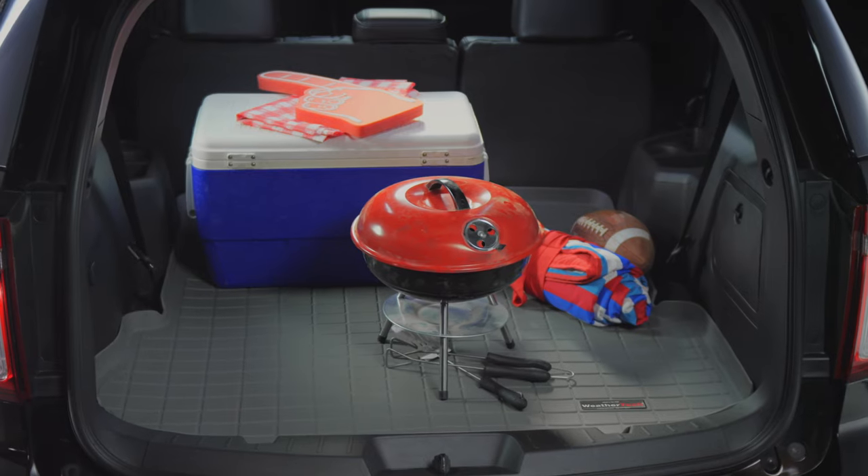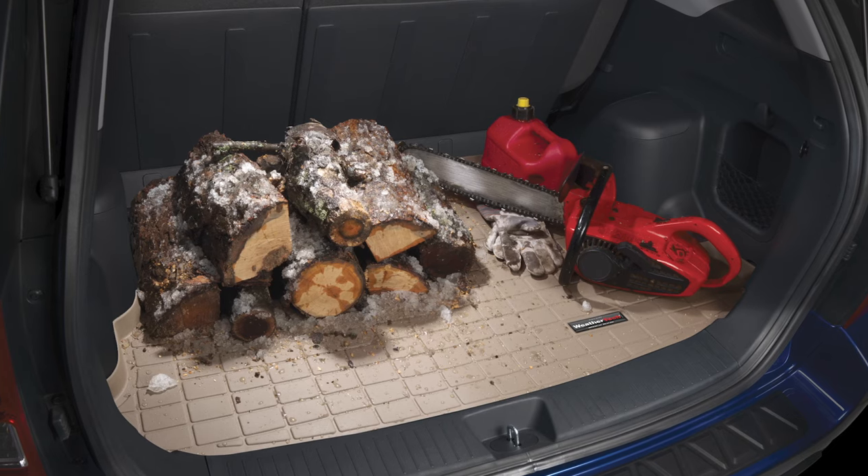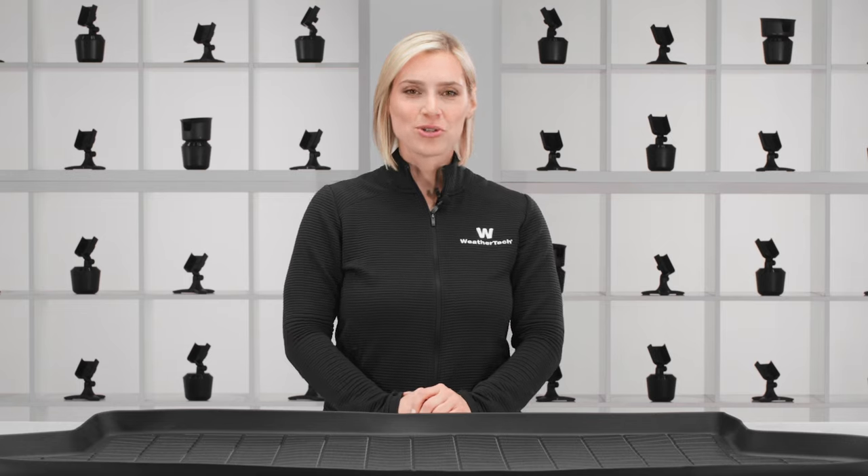With Cargo Liner, you can trust that no matter what you toss in the back, your vehicle is always protected. Find the right Cargo Liner for your vehicle today.